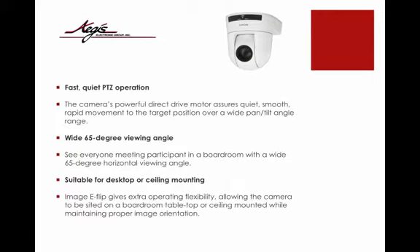Fast, quiet PTZ operation. The camera's powerful direct drive motor assures quiet, smooth, rapid movement to target positions over a wide pan-tilt angle range. With a wide 65-degree horizontal viewing angle, see everyone participating in the boardroom or meeting space.